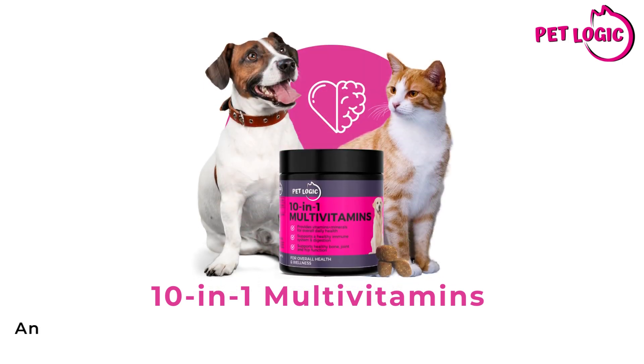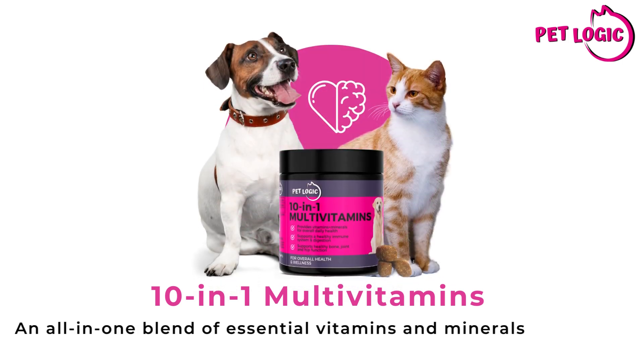10-in-1 multivitamins — an all-in-one blend of essential vitamins and minerals to support your pet's overall health and wellness.